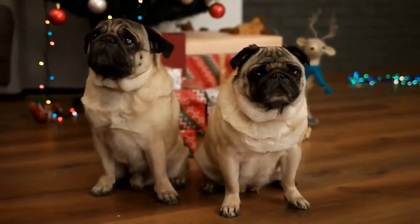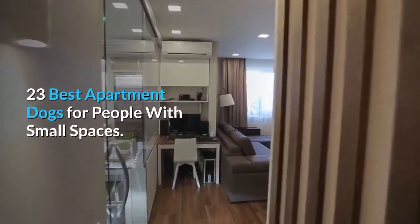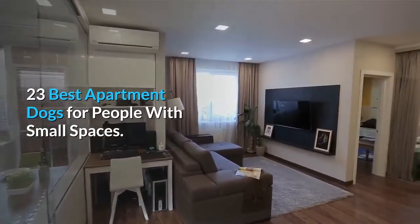Welcome to TheraPlanet channel. In this video, we are going to review the 23 best apartment dogs for people with small spaces.